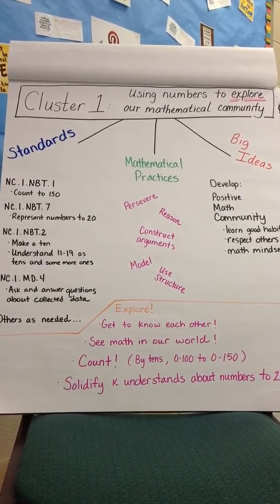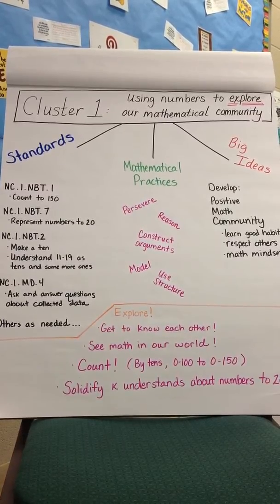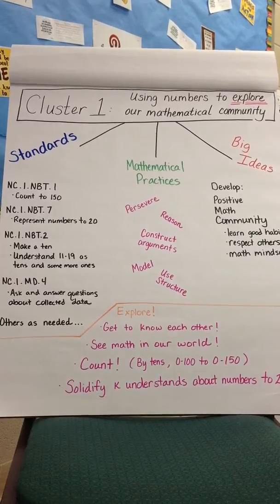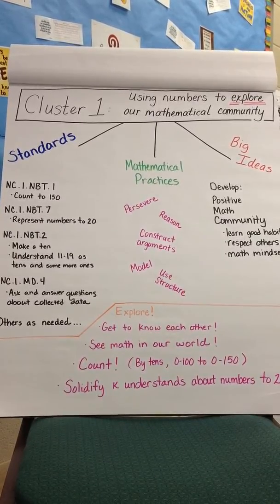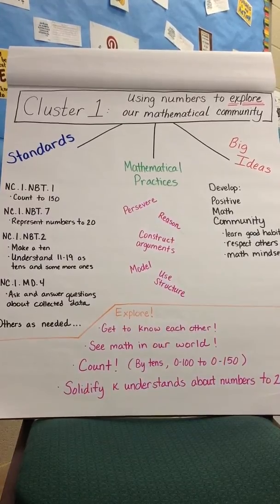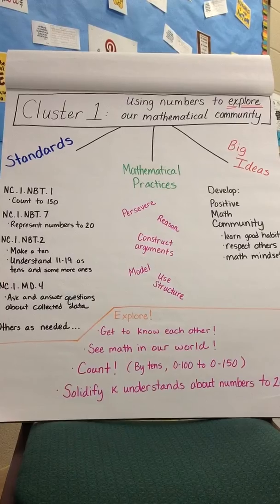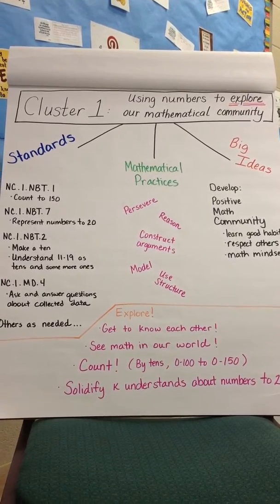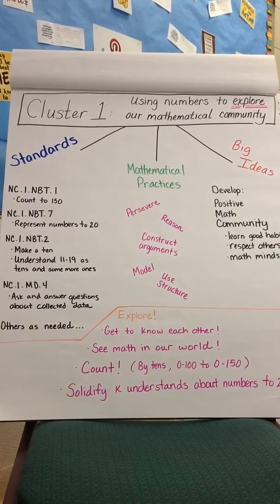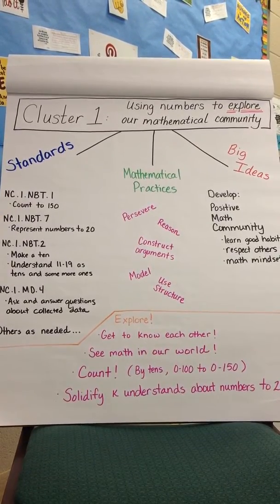Cluster 1 is called Using Numbers to Explore Our Mathematical Community. The standards for Cluster 1 primarily include counting and making numbers, along with asking and answering questions about data that's collected. Other first grade standards may be included as needed, as the big idea of this unit is to develop a positive mathematical community.